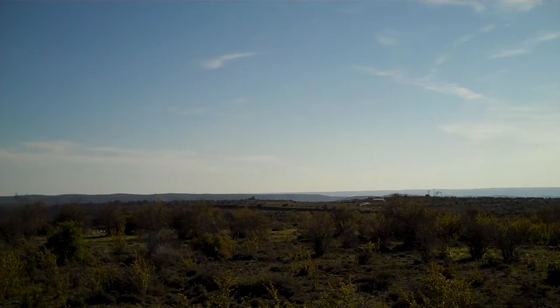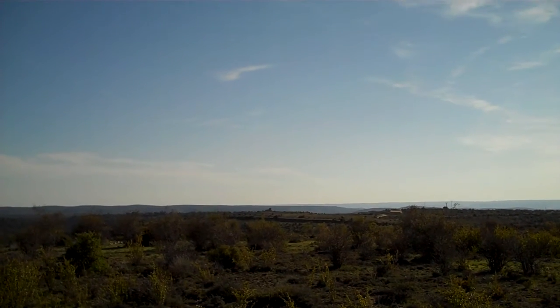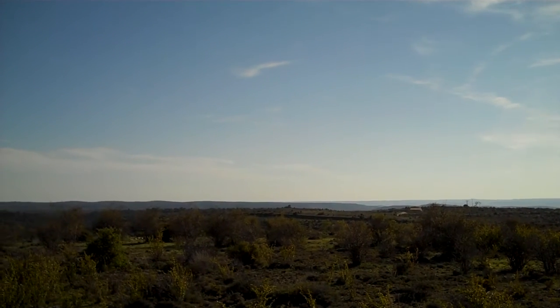Here's a very quick video just to show you the 360-degree views that you can get at the top of the hill.